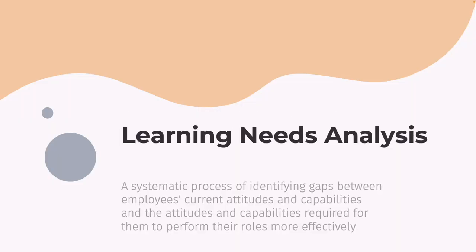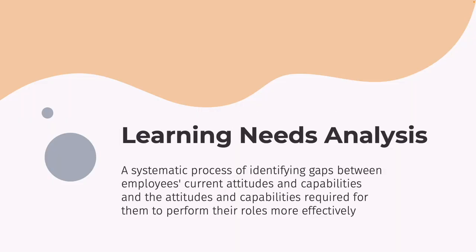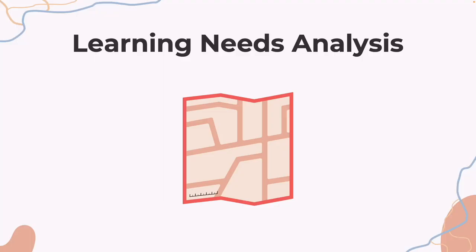A learning needs analysis is a systematic process of identifying gaps between employees' current attitudes and capabilities, and the attitudes and capabilities required for them to perform their roles more effectively. Your task, though somewhat uneasy, is to discover three things. First, the organization's challenges and goals and strategy. You can think of the challenges as the current state of the company and the goals and strategy as the future or desired state.